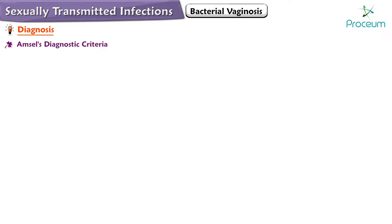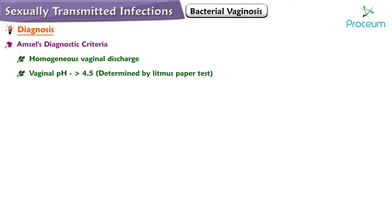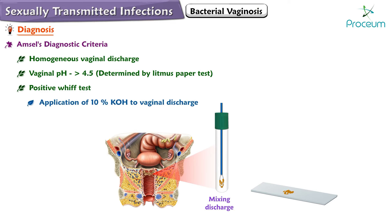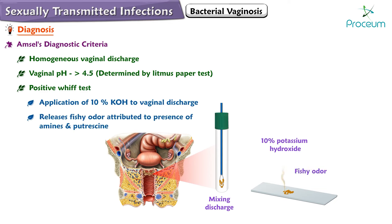Diagnosis of bacterial vaginosis can be made using AMSL's diagnostic criteria, which consists of four key indicators: presence of homogenous vaginal discharge, vaginal pH greater than 4.5 as determined by a litmus paper test, and a positive whiff test, which involves the application of 10% potassium hydroxide to the vaginal discharge.